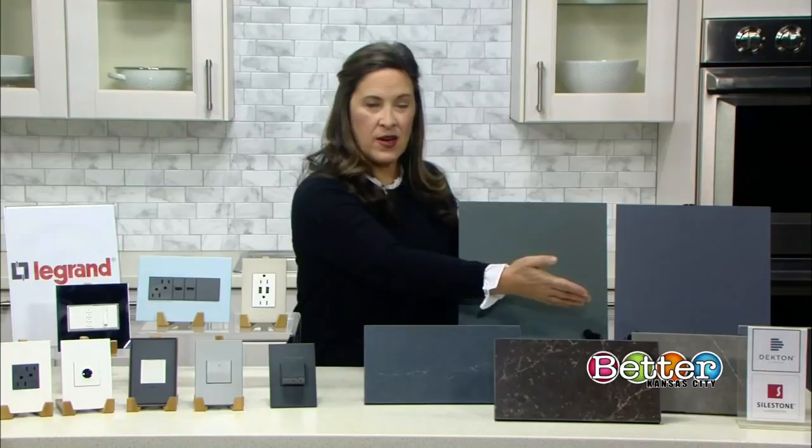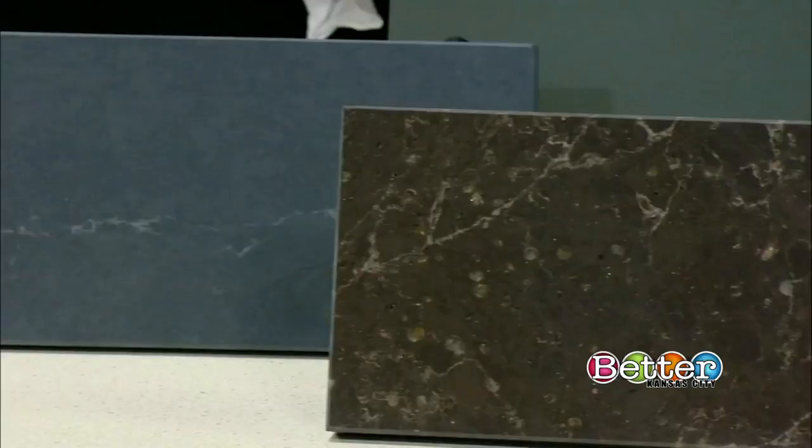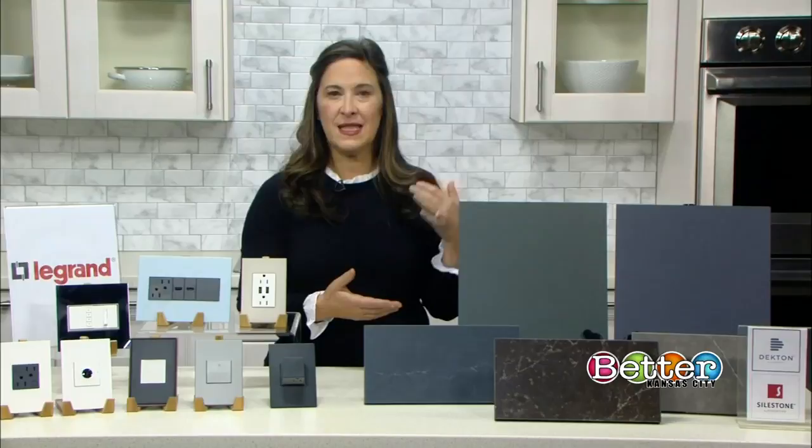Now, if that's not for you, Dectin also makes other colors like this very beautiful gray in the front. Cosentino is also the maker of Silestone, so maybe you've heard of that as well. These products are man-made, but they're heat resistant, stain resistant, scratch resistant — you name it.